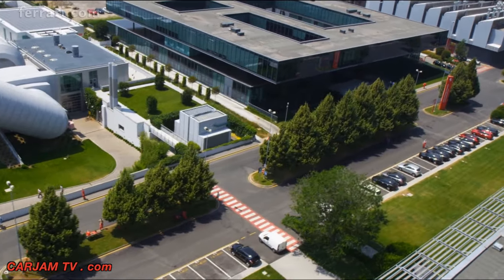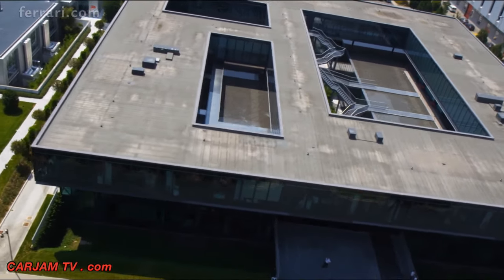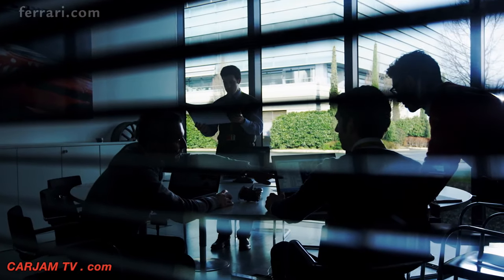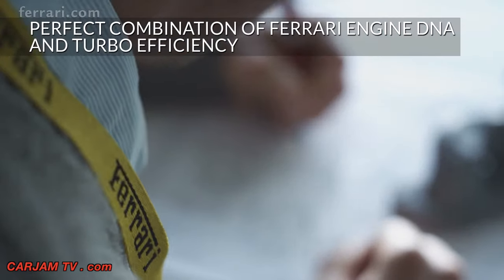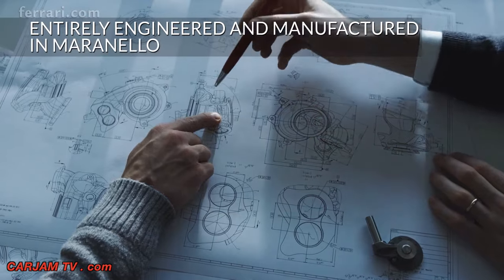Ferrari relishes a challenge — the more impossible the better. Maranello's engineers rose yet again to the latest challenge: the development of the new California T's V8, which combines Ferrari engine DNA and the benefits of the latest turbo technology.